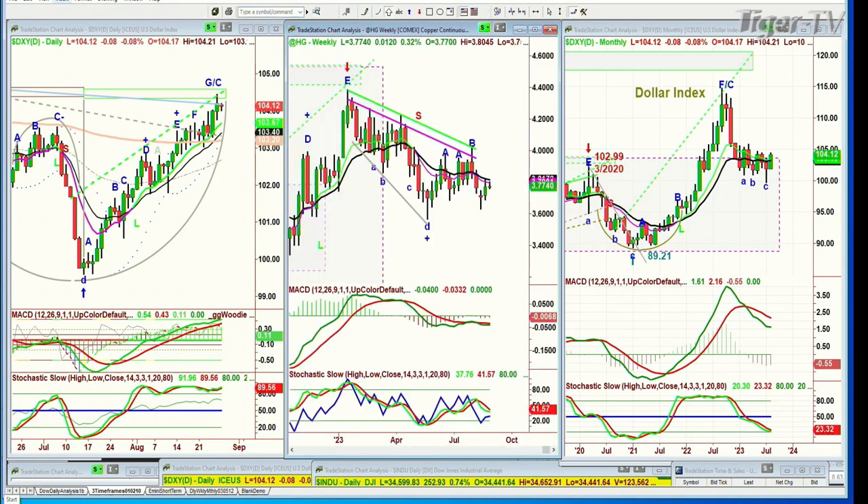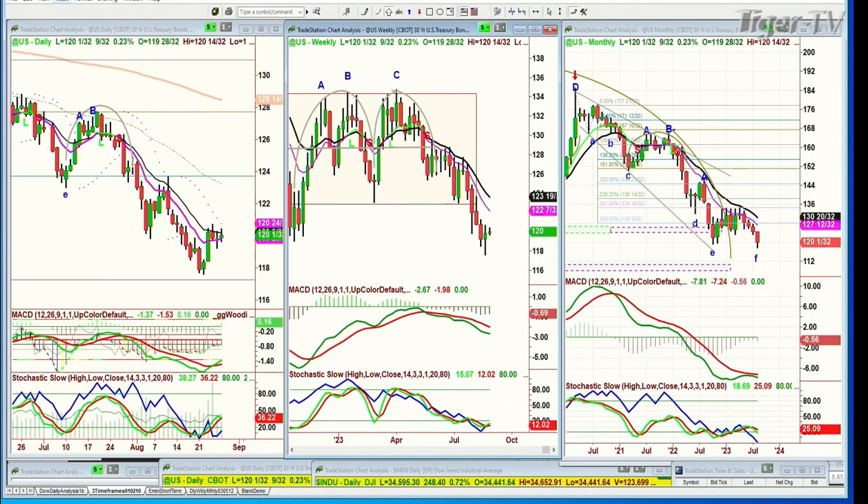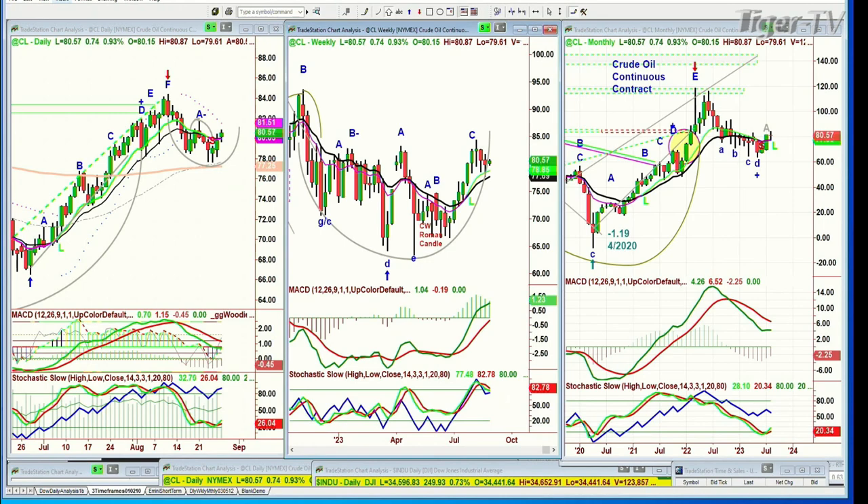Looking at high-grade copper — high-grade copper is trading up just a fraction. Bonds — you've got to watch those bonds very closely. Bonds are holding quite nicely, up 9 and 30 seconds. And crude oil is up 74 cents in this range, holding also quite well.